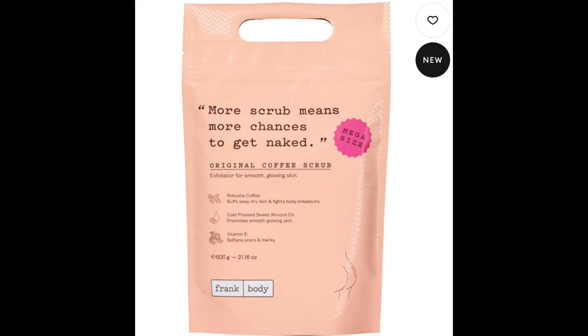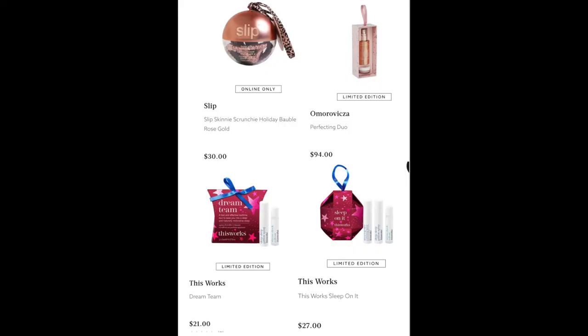I also just realized Frank Body came out with their original coffee scrub in a jumbo size — like a massive kilo — for about $40. I'll insert a picture. From Slip, we also have the Perfecting Duo — looks like a spray and maybe a lip balm situation — for $94, which seems a little pricey; maybe it's full size.